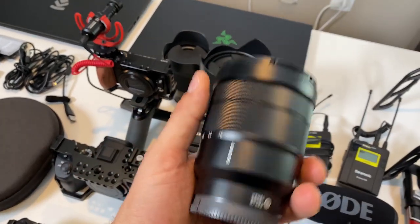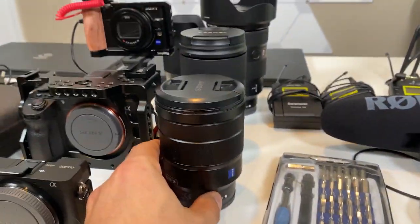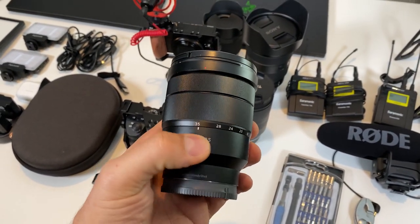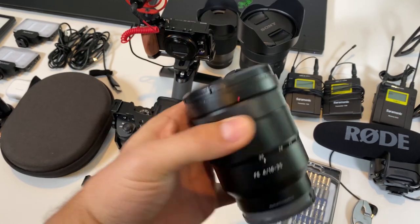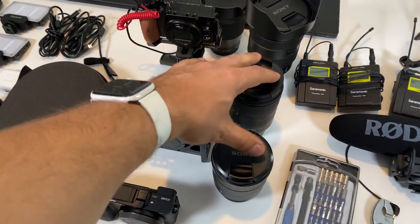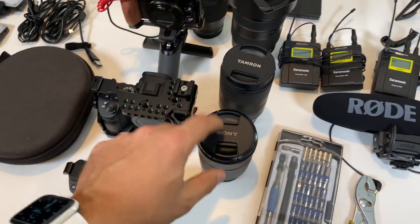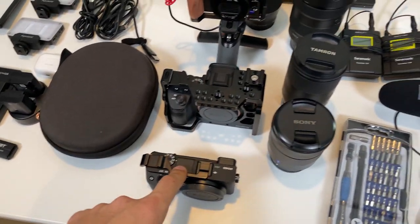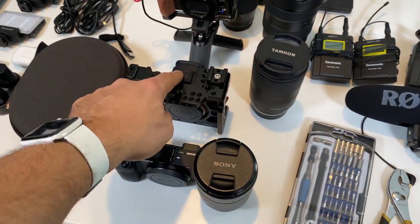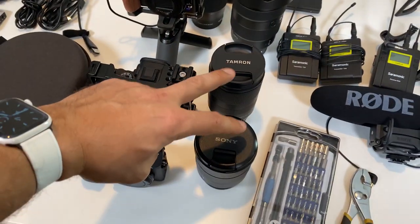The second lens I'm bringing is the 16-35 f4 Zeiss — small, compact, going to fit really well on either camera, and it's a good flexible zoom range for the show floor and vendor suites. Both lenses can go on either camera. This Tamron is a stabilized lens; the Zeiss is not, so the A7 III has in-body stabilization. If we're doing run-and-gun stuff with the A6400 I prefer the stabilized lens on there, and then the non-stabilized on the A7 III — but we'll see what our needs are.